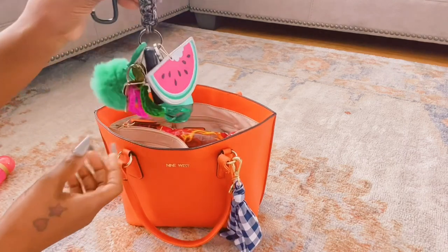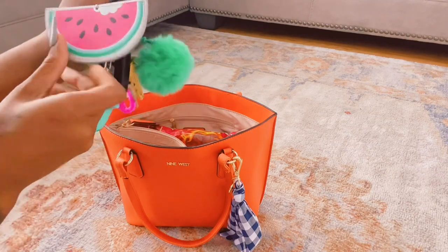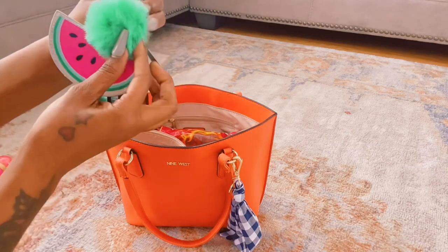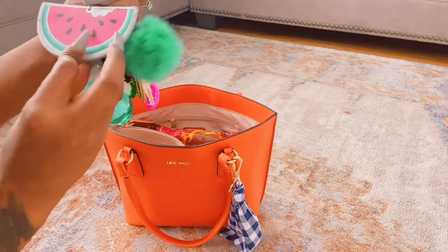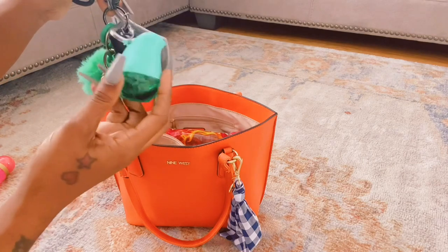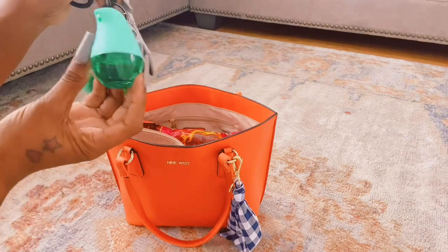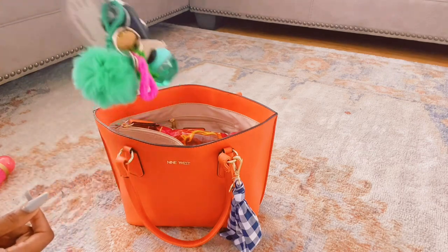Right here I have my keys. I got this as a set — these two things. It's like a name tag; I got it from Dog Tree. And this is my hand sanitizer spray, which I showed in the last video. Keys!